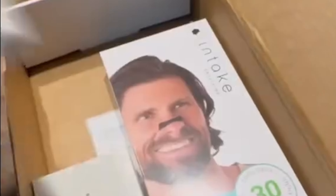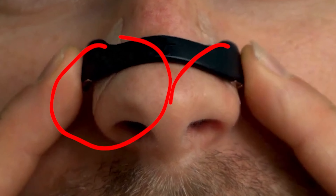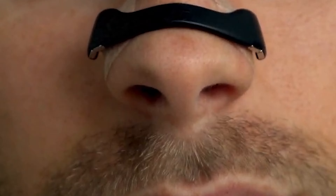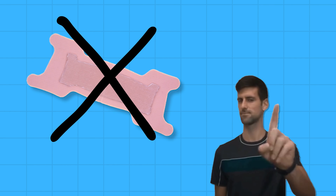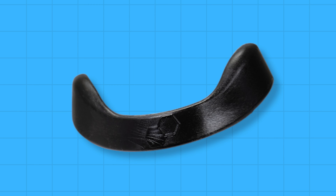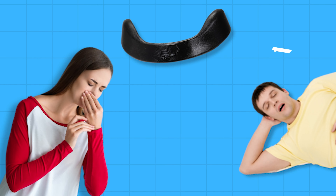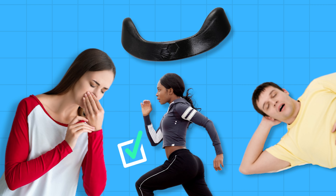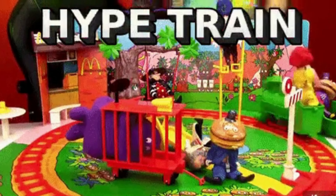In this intake breathing review, I'll be examining this innovative nasal dilator designed to enhance your breathing efficiency. Intake breathing claims to provide a significant improvement in your nasal airflow, surpassing traditional nasal strips and nasal dilators by a wide margin. This device is said to help users overcome challenges related to nasal congestion, snoring, and inadequate oxygen intake during physical activities. But just how accurate are these claims, or are they nothing but another overhyped breathing device?